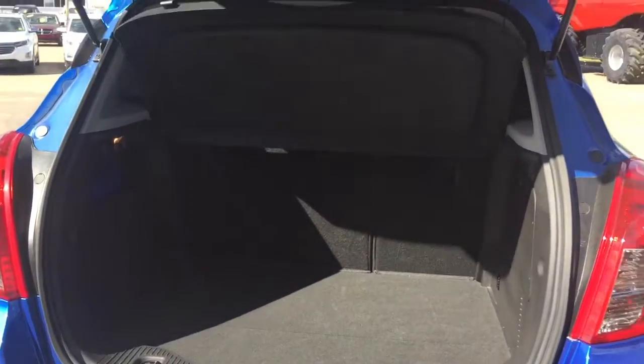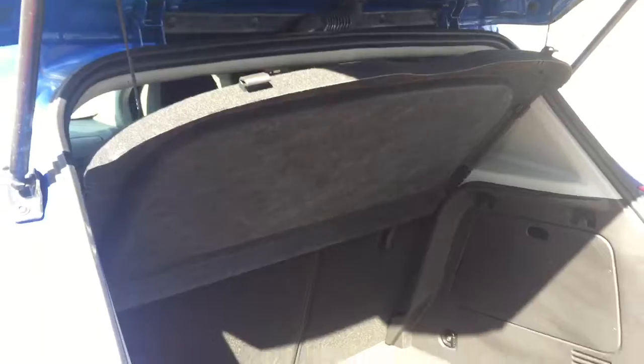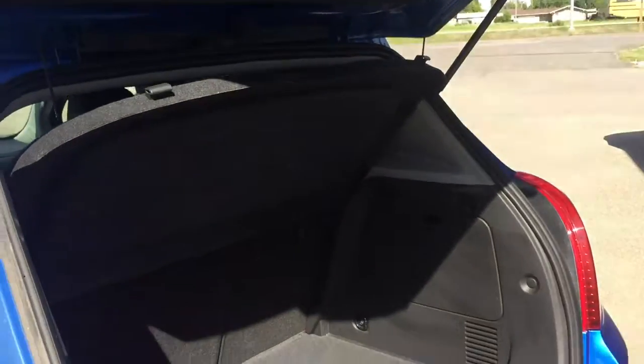It might be a little hard to see with the sun, but there is a lot of space back there. We have this little cover for your storage when your lift gate goes down — this will just cover your storage area nicely, and then you'll find your spare tire located under there. Very, very convenient.